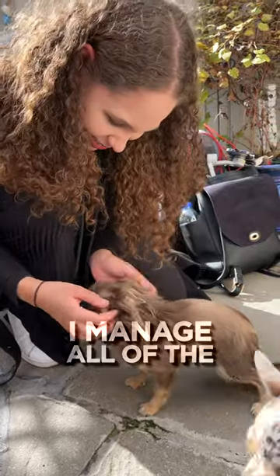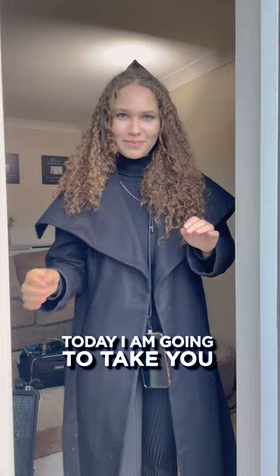Hi everyone, it's Kendra. I manage all of the It's Muted Dog social media pages and today I'm going to take you on set behind the scenes with me.